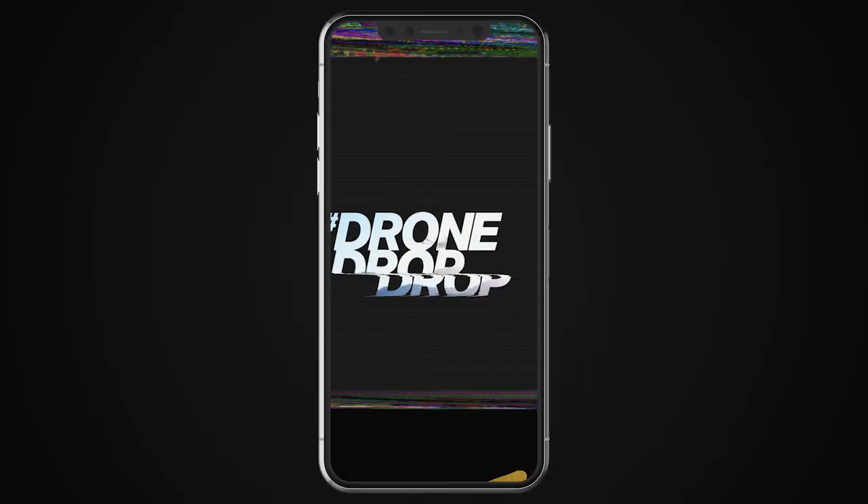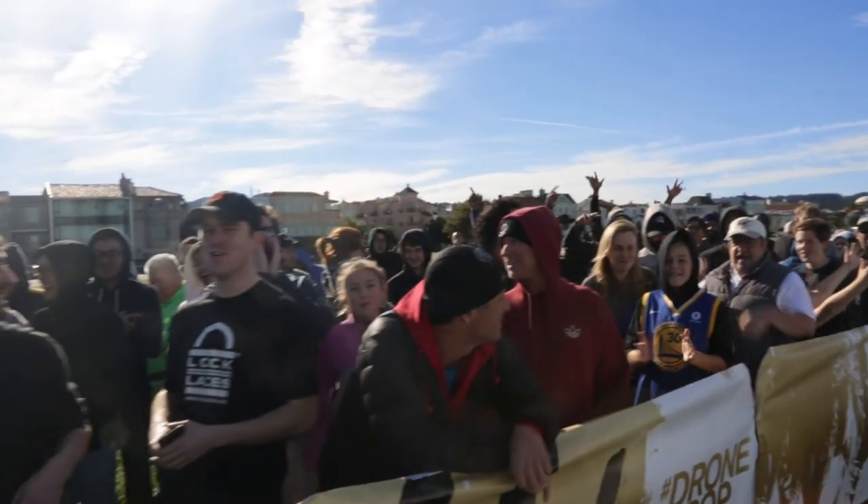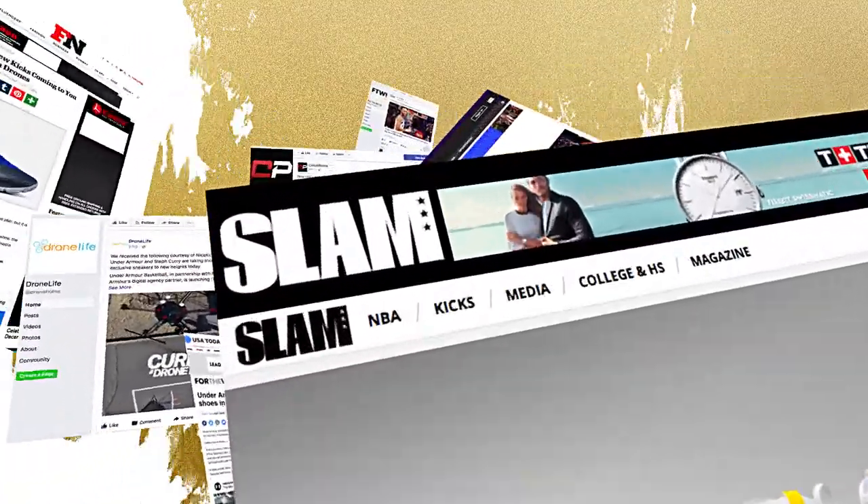We started by teasing our drone drop on social media just days before the big flight. Soon, curiosity around the drone drop had people buzzing and the media talking.